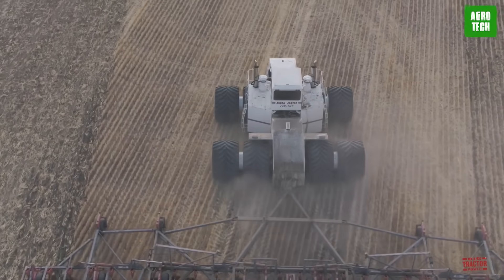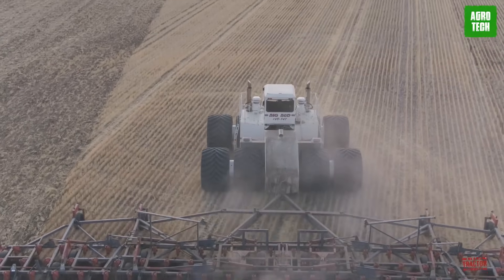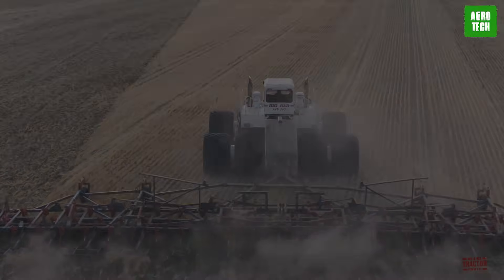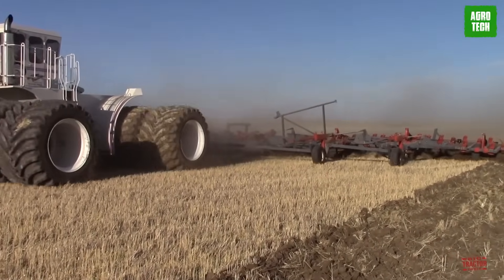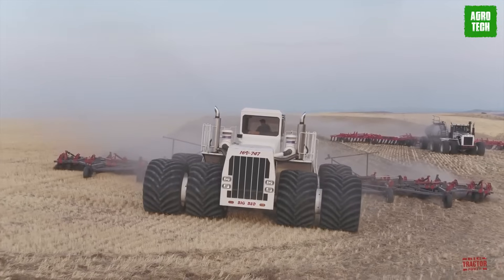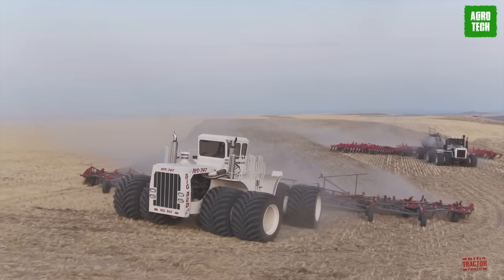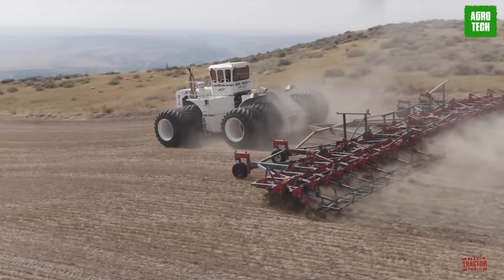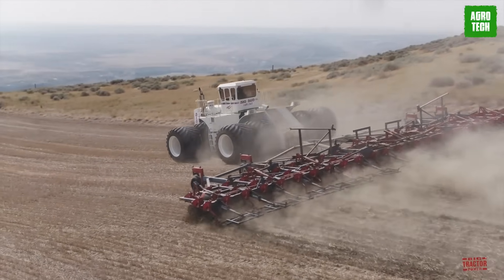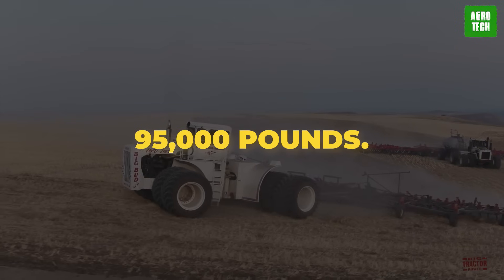When you draw a comparison between this machine and many of the biggest tractors made for sale, it's about twice as big depending on what you're comparing. The design minimizes ground pressure and increases adaptability to different terrains. It's about 14 feet tall and 27 feet long, with a width of 13 feet. The tires are 8 feet in diameter, and the whole thing weighs around 95,000 pounds.